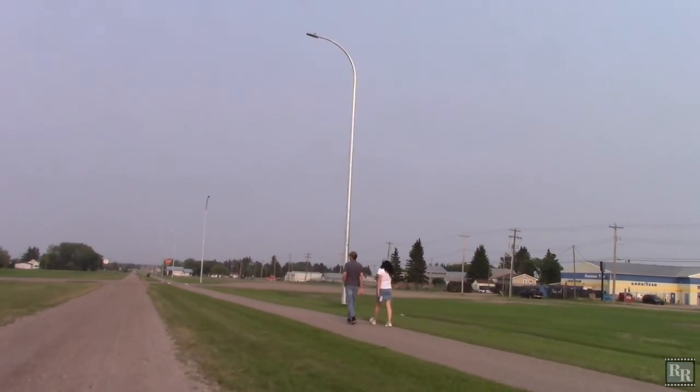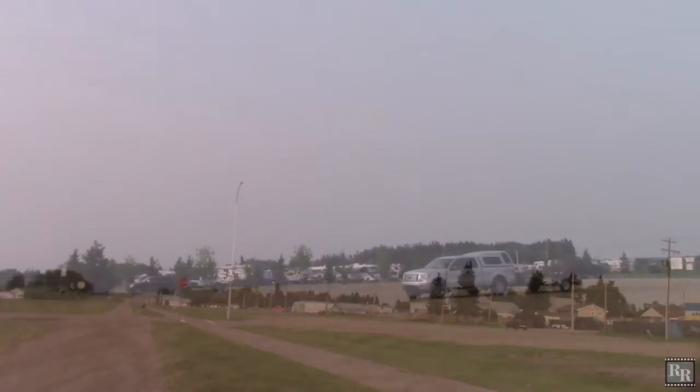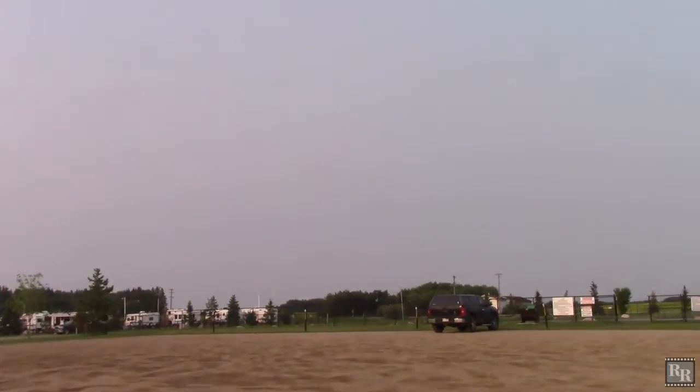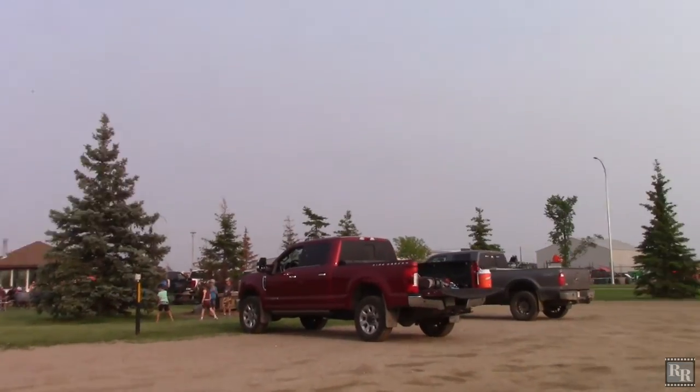St. Paul roadway walking trail and ATV trail. RV Park, Trote Pond, next to the St. Paul staging area. A very enjoyable adventure.